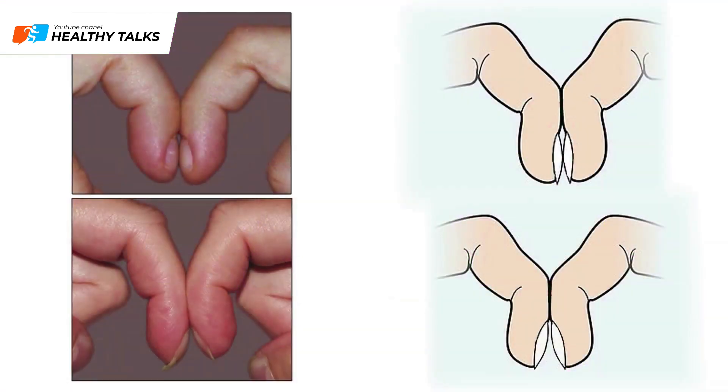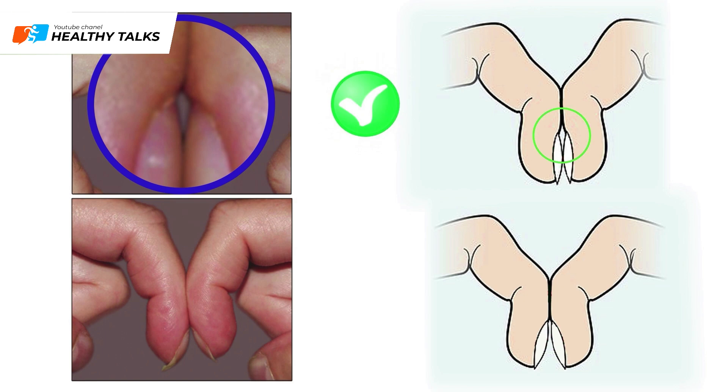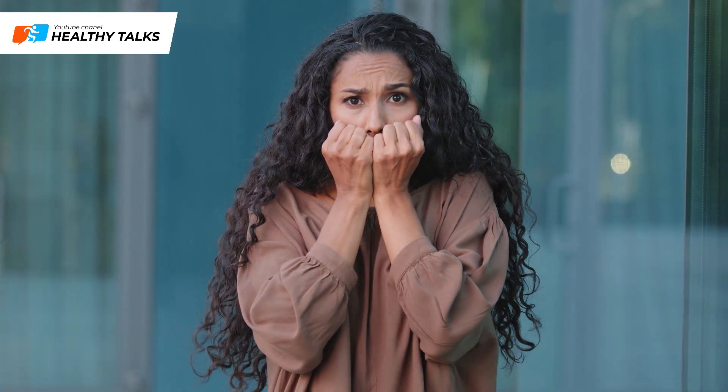Place your index fingertips together as shown in the picture. If you see a diamond-shaped gap between your fingers at the nail base, you can relax — you don't have finger clubbing. If there's no gap and the nails are far apart, consult a doctor immediately.